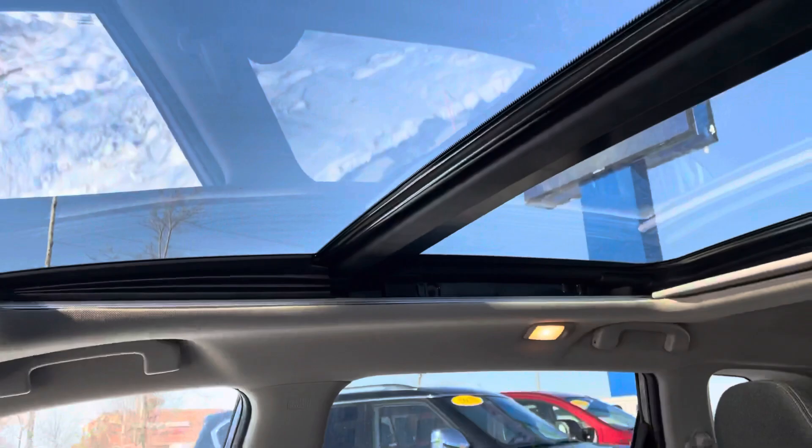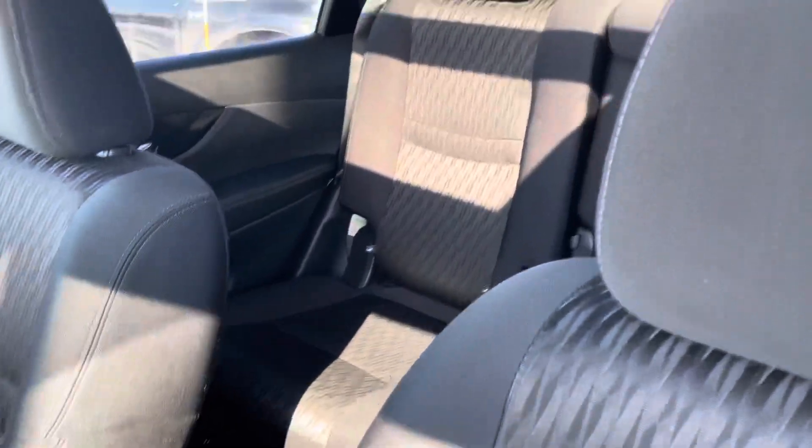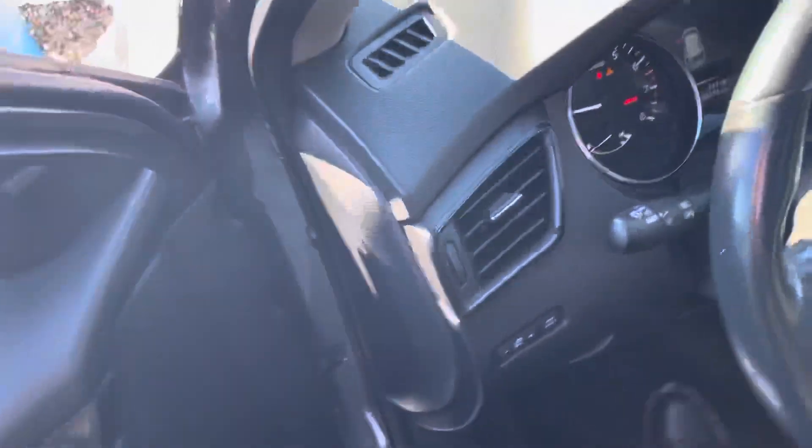No rips, stains, tears, or burns anywhere that I can see. Nice, large, panoramic sunroof. No funky smells in here either, which is awesome.